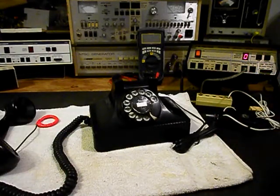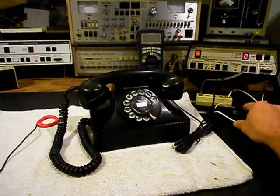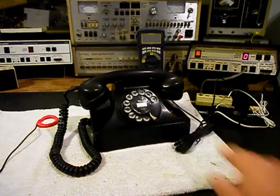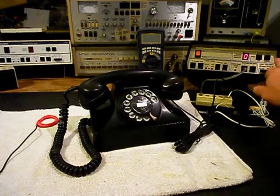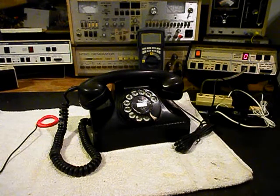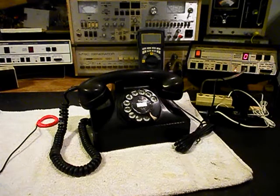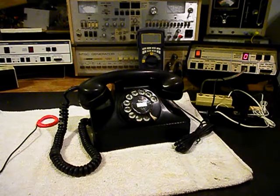We want to go ahead and start our final checks. We'll plug the unit in and ring the unit. We have a pickup here so that you can hear what's going on when we do our final checks. We'll go ahead and ring the unit — we're going to let that ring a few times, then give you some dial tone.